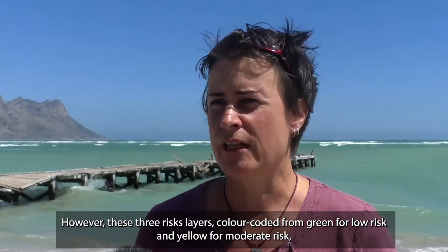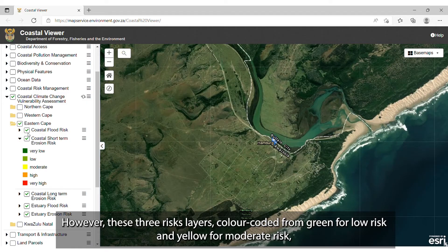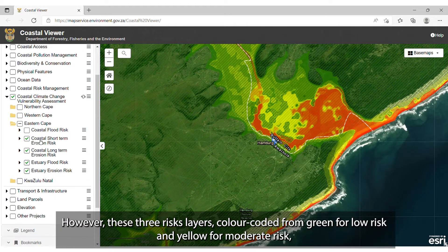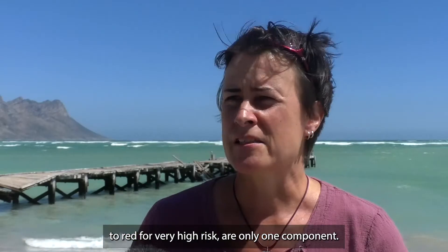However, these three risk layers, which are a colour-coded system from green — low risk — over yellow — moderate risk — to red — very high risk — is only one layer.